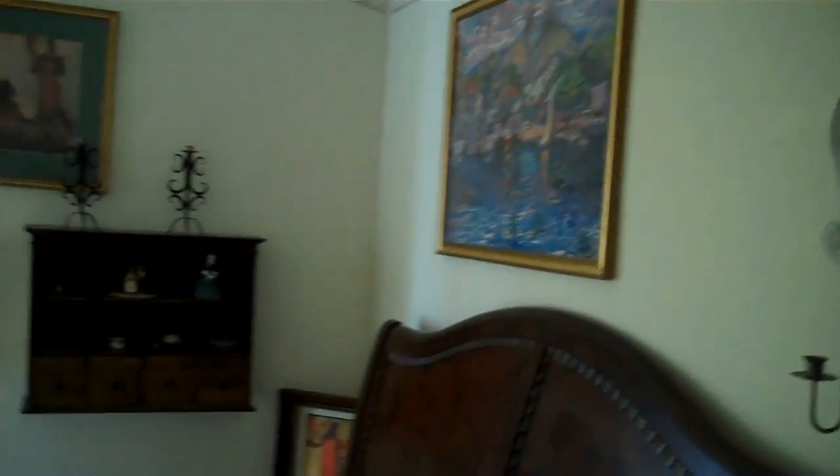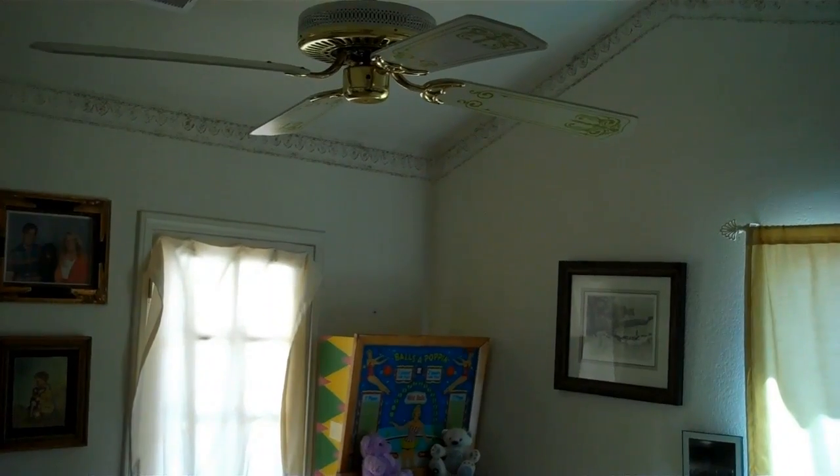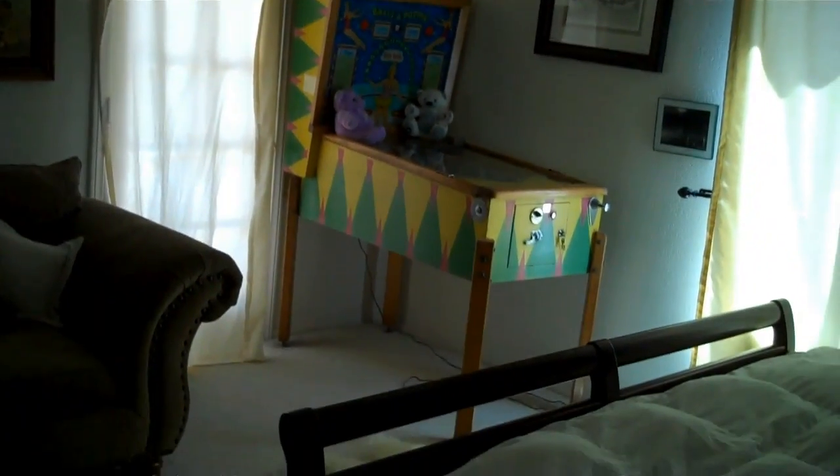Okay, so, master bedroom. The dishwasher works well — it's been on since we've been here.